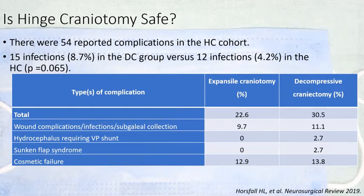Although we have criticized decompressive craniotomy for its complications, we should ask whether hinge craniotomy is itself safe. It appears that overall complications are at par with decompressive craniotomy; however, delayed complications such as sunken flap syndrome and hydrocephalus requiring VP shunt almost do not exist in patients who undergo expansile craniotomy.